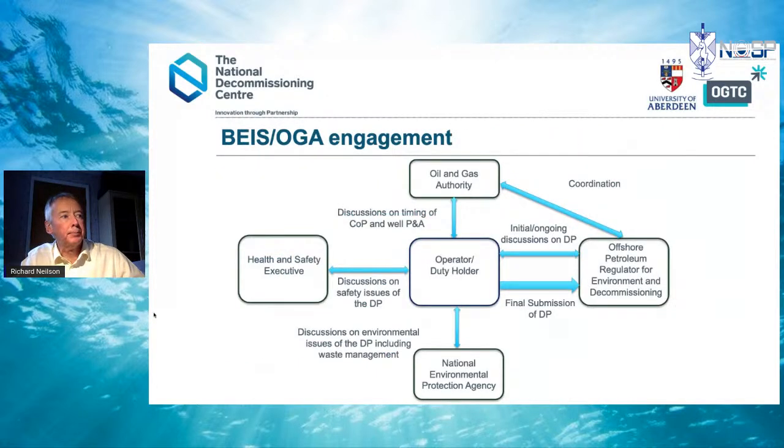The Oil and Gas Authority and OPRED are both involved in the process. The OGA's primary role is looking at timing of cessation of production and well plug and abandonment. OPRED is the primary regulator for the decommissioning plan — ongoing discussions and the final plan submission. On the left-hand side we have the Health and Safety Executive, dealing with safety issues including changes to the safety case; once wells are plugged and abandoned and there are no hydrocarbons on the asset, the safety case changes and operating procedures can be updated. At the bottom we have the National Environmental Protection Agencies — SEPA for Scotland — dealing with environmental issues, mitigation, and waste management.